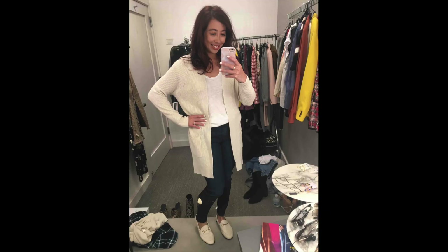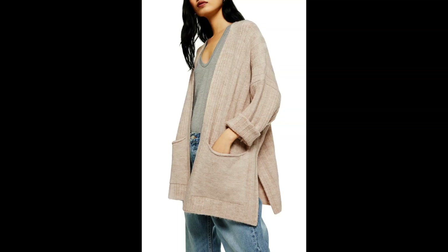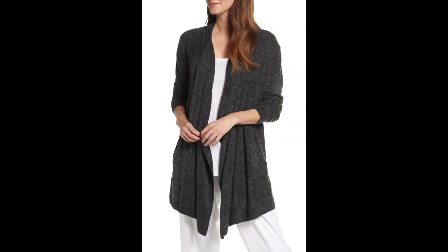I also picked up the BP Long Line Cardigan in Beige Oatmeal, the Topshop Long Cardigan, and the Barefoot Dreams Waterfall Cardigan.